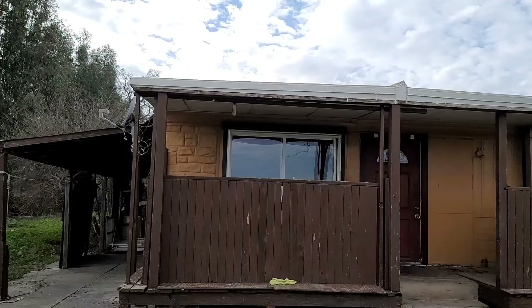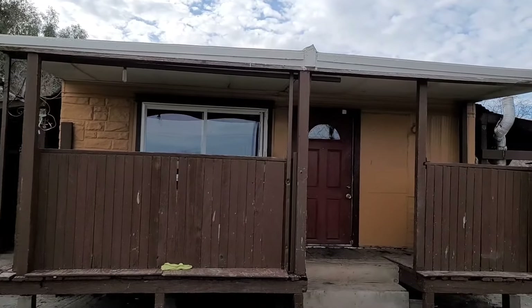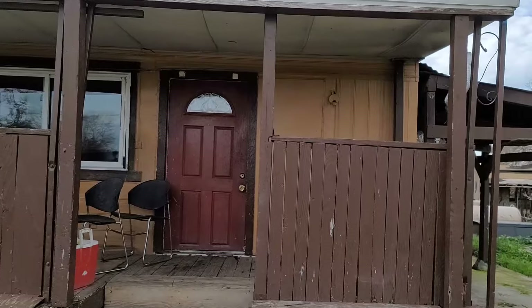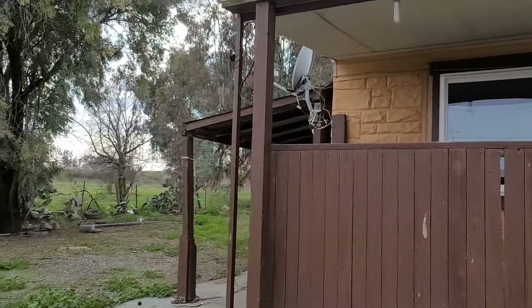Hi, it's Alberto Hernandez with Mola Realty Group. I'm out here at this property we have in escrow — I'm representing the buyers. As you can see, it's a mobile home, and based on the year, in order to transfer this property correctly we have to get the decal license number so that we can get it transferred.